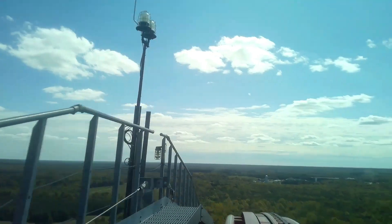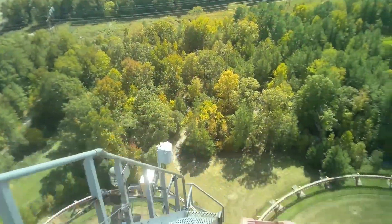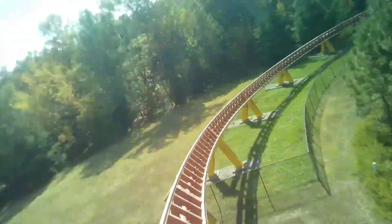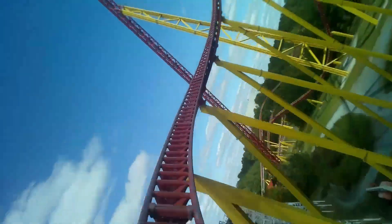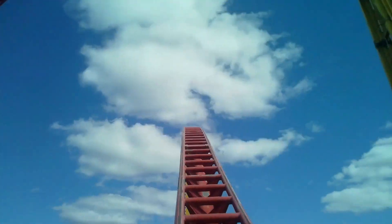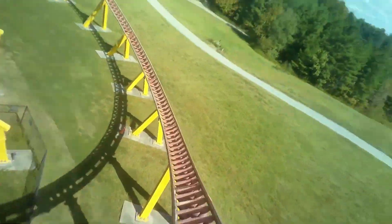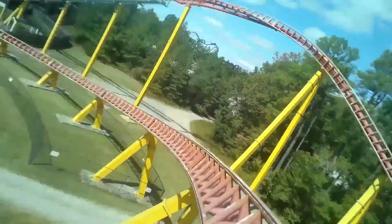Intimidator 305 is a world-class coaster. You will probably never see a coaster that can touch i305's intensity, speed, and height combo, unless that Intamin 600-foot coaster in Saudi Arabia is actually like it looks. In my opinion, Pantheon and i305 are both amazing coasters, and it's impossible to say which one is better because they're so different. That means that i305 and Pantheon is a one-for-one trade.